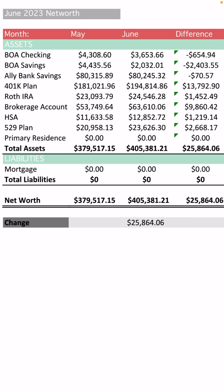The brokerage account in May had a balance of $53,749, and in June it is $63,610.06, so that's an increase of $9,860.42. This is mostly deposits because my brokerage account is still in the red overall — I haven't actually made any money off of it yet. I am working to aggressively invest in my brokerage account because this will be the bridge account for when I retire early, until I can get access to my retirement accounts at the required retirement age. I'm just trying to build this account as high as I possibly can. Really happy it's now in the 60s — we'll see when it breaks six figures.